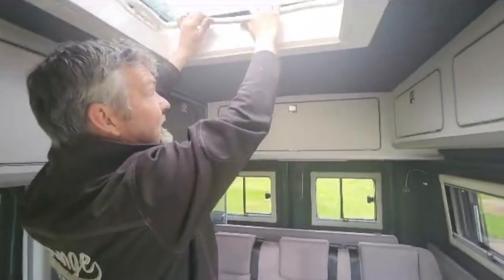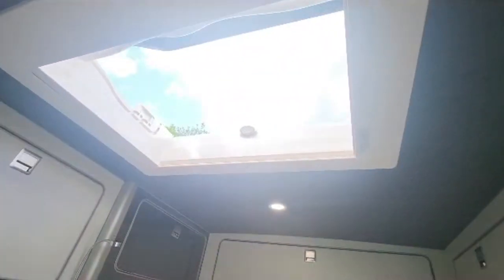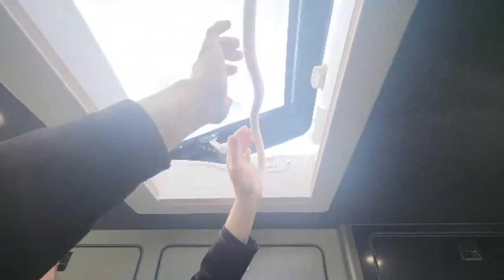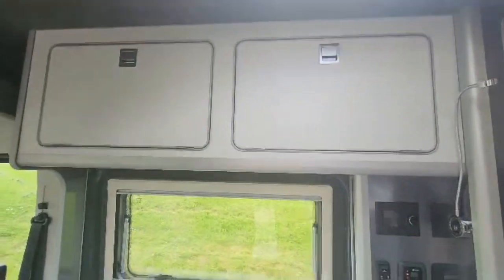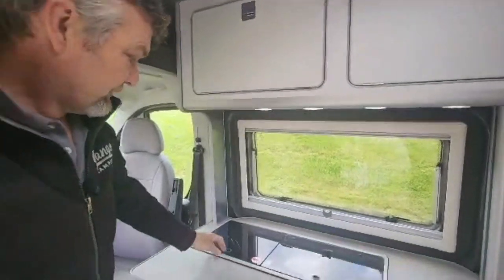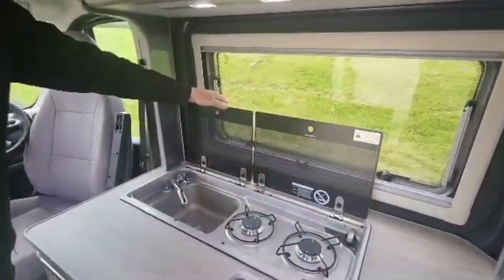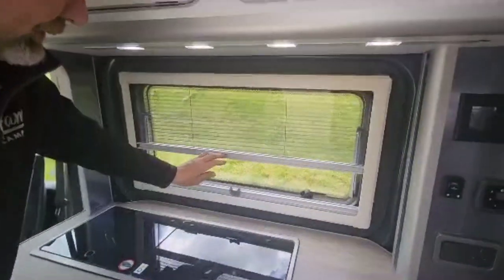We went for a midi Heki, which is a beautiful big old vent — 700 by 500. Really nice. You've got the blinds and fly nets on it as well, so very pretty at night time. You can have it in different settings, which makes it a really nice thing. And then we've got a traditional two-burner and sink combination unit.